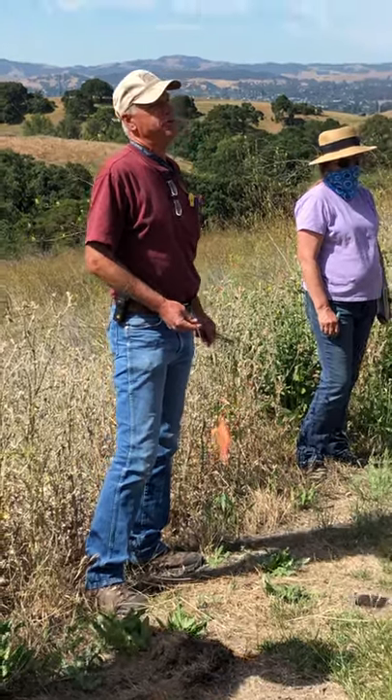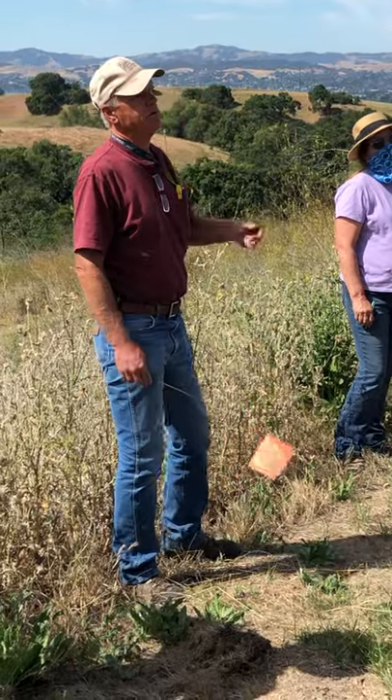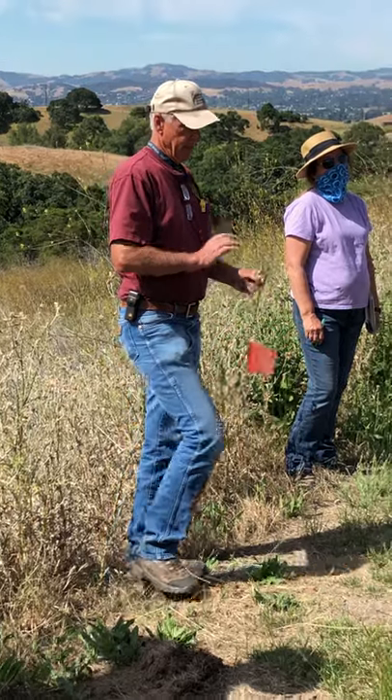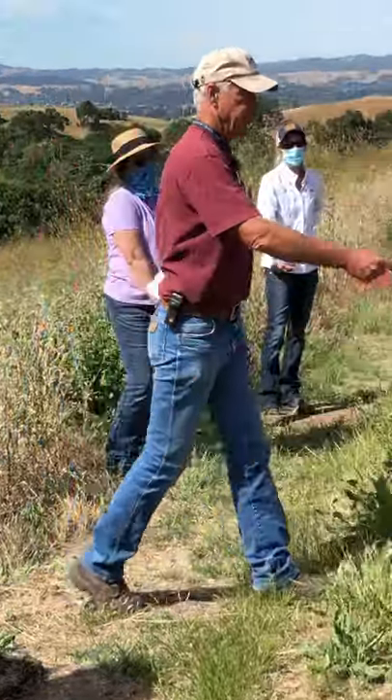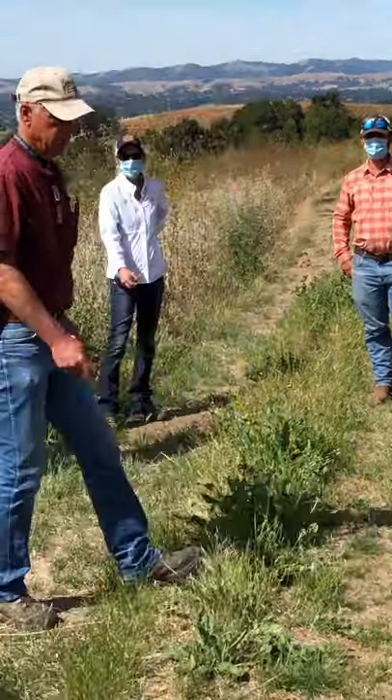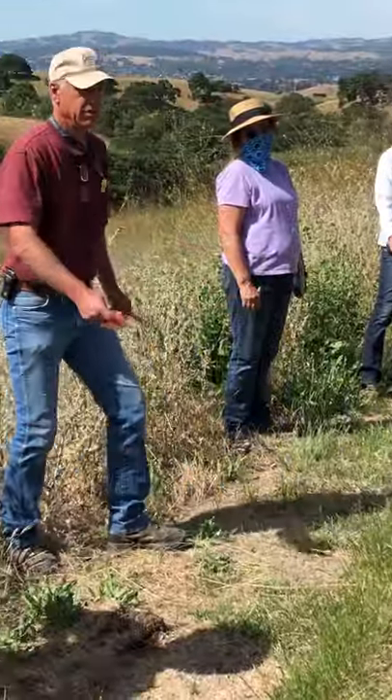Have you ever seen a pasture on a ranch next to another pasture, and one field looked pretty dry, and right next to it there's still a lot of green?